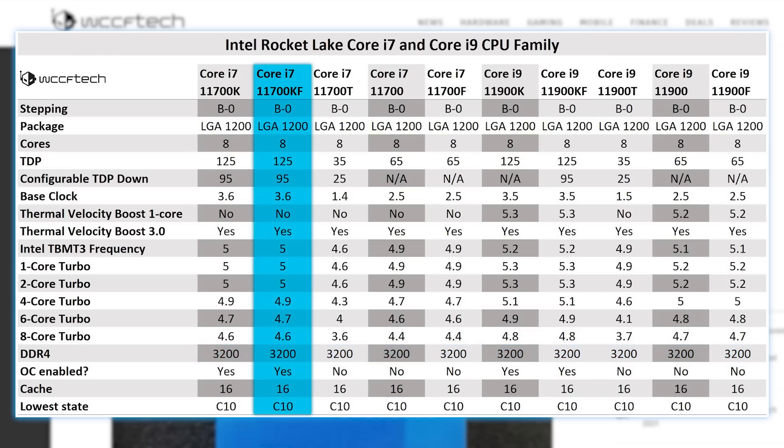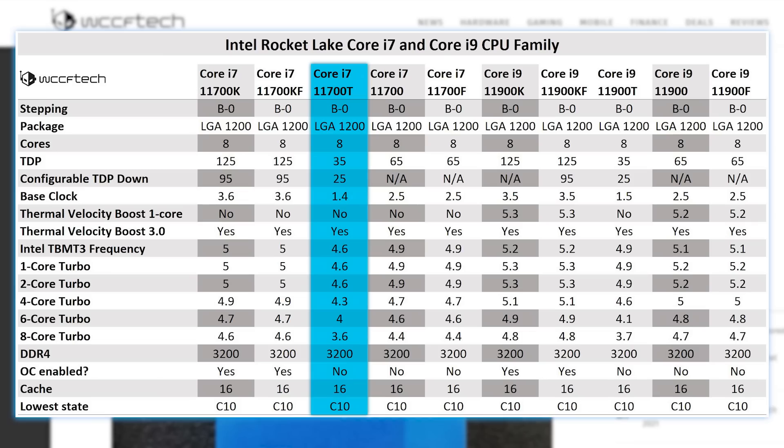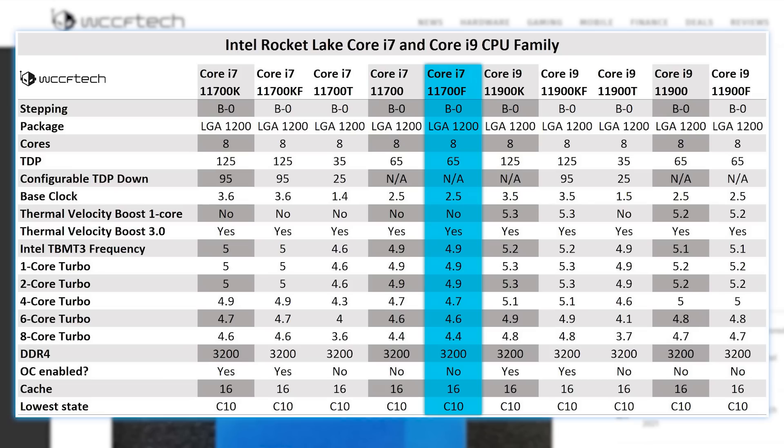The 11700KF is the same, minus the iGPU of course. Then we have the 11700T, which is their lower TDP variant. Next is the 11700 model, which comes with a TDP of 65W, a base clock of 2.5GHz, an all-core boost of 4.4GHz, and a single-core boost of 4.9GHz. The F model obviously has the same specs, minus the iGPU.